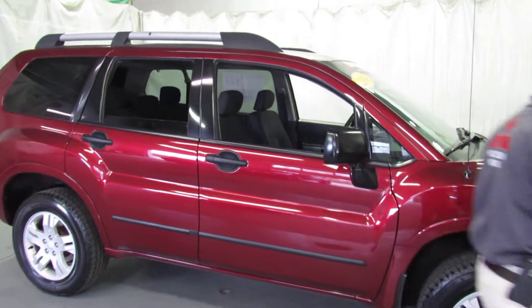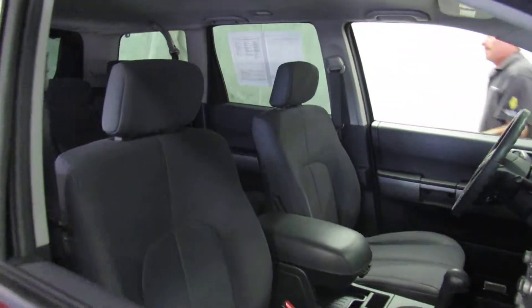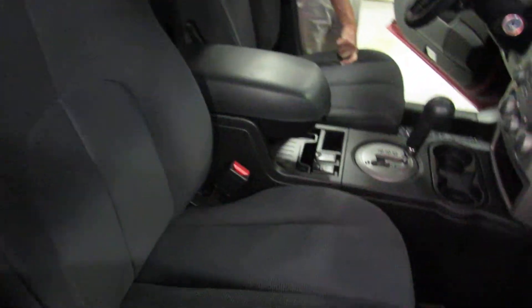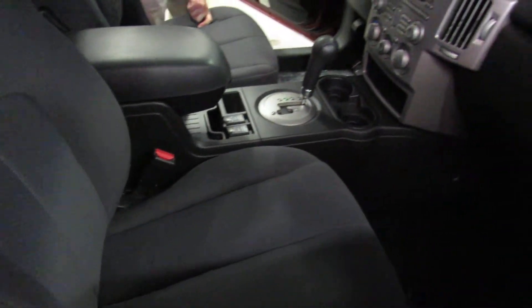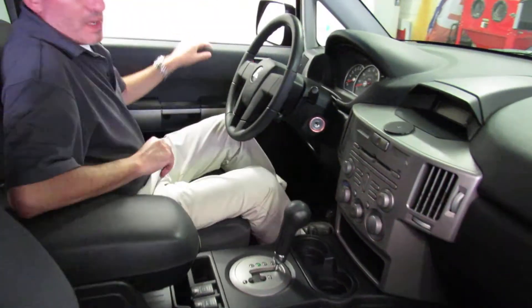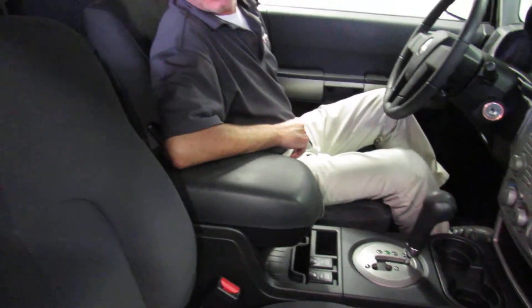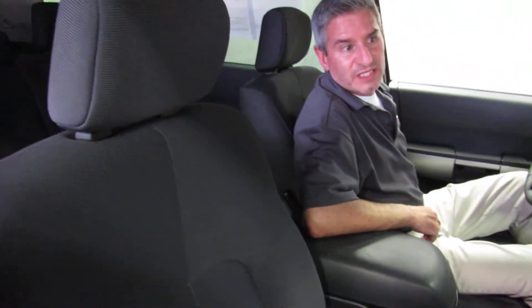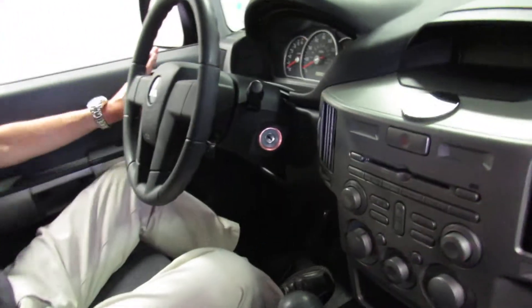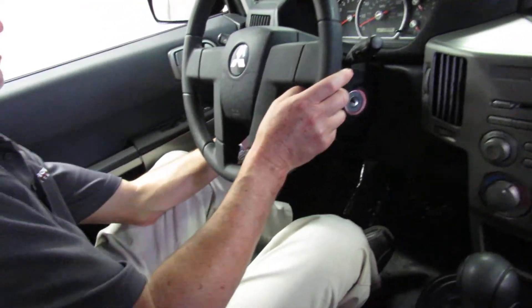Let me show you how nice the inside is. These Endeavors have a 3.8 liter V6 in them, standard with an automatic transmission, and a 3,500 pound towing capacity, I believe. Great car, very comfortable, great seating position. These were made at the Mitsubishi plant in Normal, Illinois — so it's made USA, made UAW. We've got power windows, power locks, power mirrors, headlights, front and rear wipers, cruise control, and tilt steering.